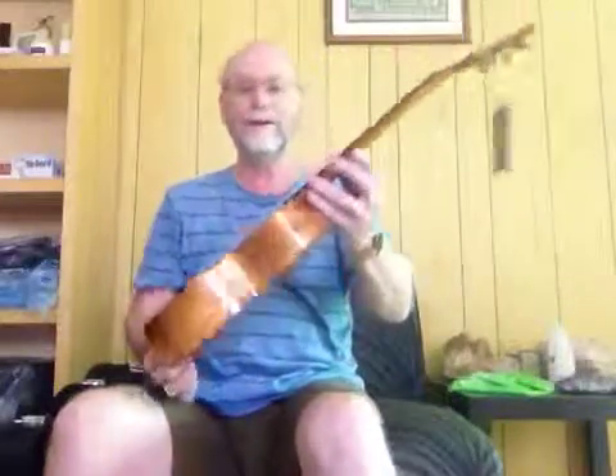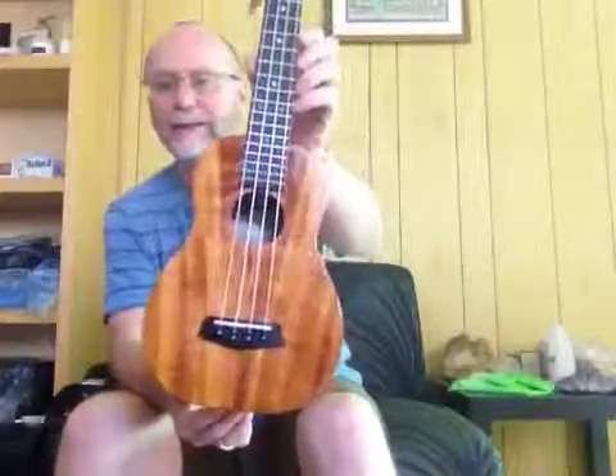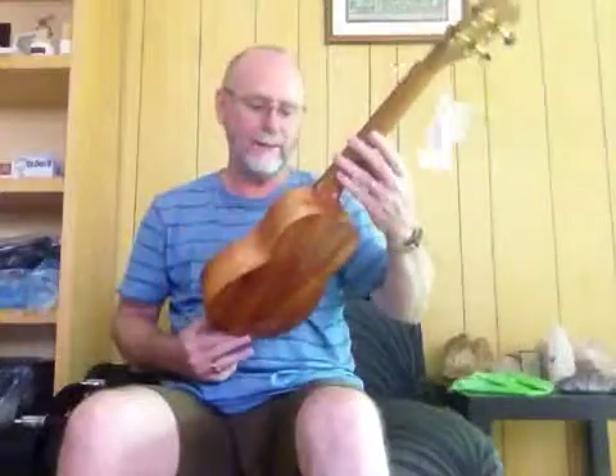Now this is the first one. This is a beautiful long neck concert — a concert size ukulele with a tenor size neck. It's a little beauty.